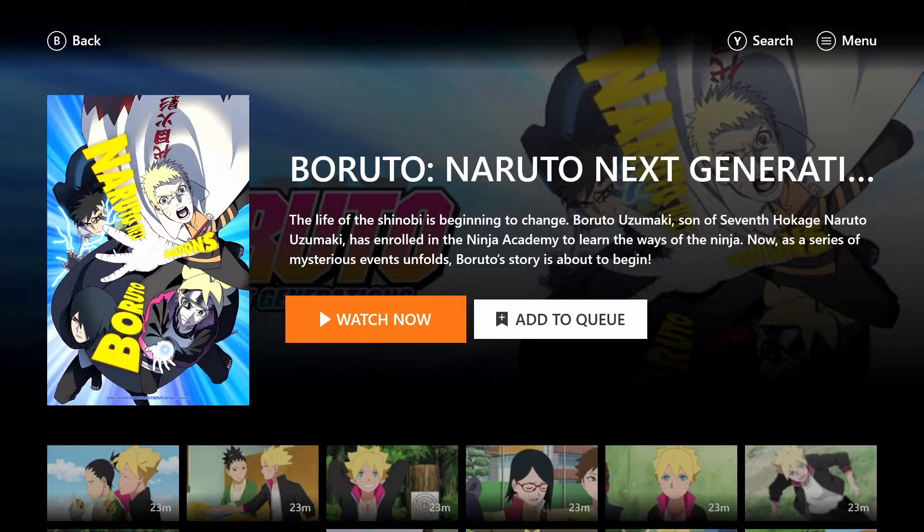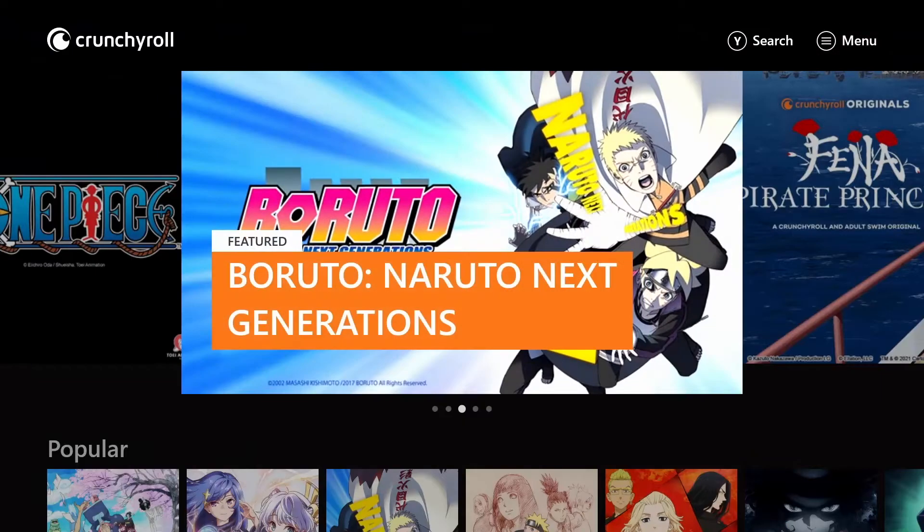Now let's get into the content and talk about this deal that is available to you today. This is going to be a very quick video — I just wanted to give you this value so you could take advantage of what Xbox is currently offering. At this current moment in time, Crunchyroll Premium arrives as an Xbox Game Pass Ultimate perk.